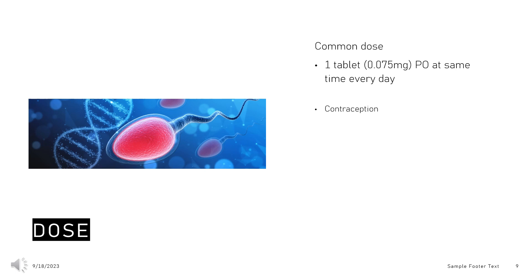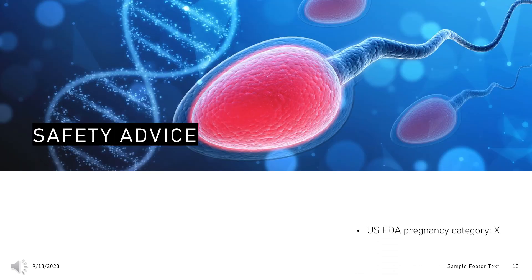Starting Norgestrel: Start the first pack on any day. If switching from another oral contraceptive, vaginal ring, or patch, start taking it the day after stopping the other method. Use a condom or another barrier method for each intercourse during the first two days after initiating. Safety advice: This drug is intended to prevent pregnancy and should not be used in women who are already pregnant or suspect they may be pregnant.